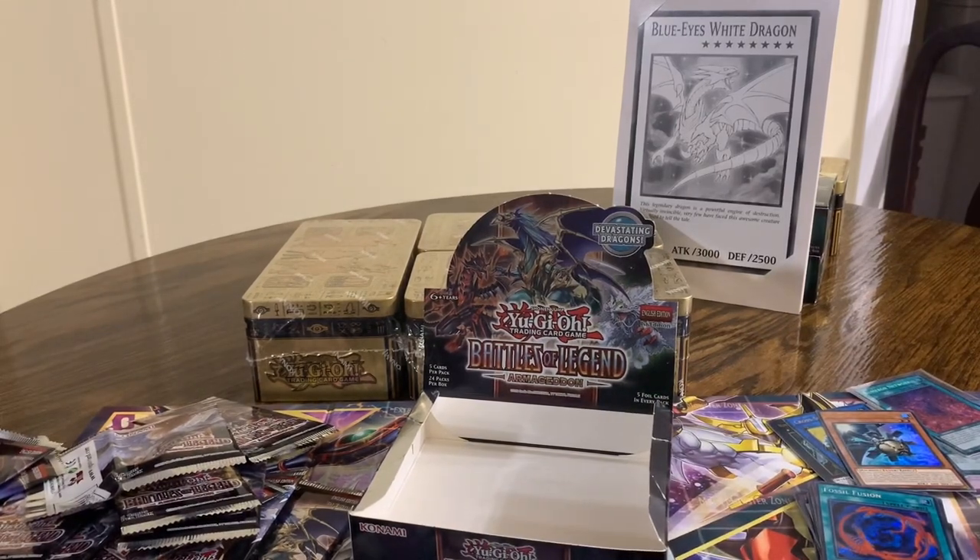Come back next time — maybe we'll get them on the next one. We're also going to be doing some 2020 mega tins, so come back and check that out. Thanks so much for watching.